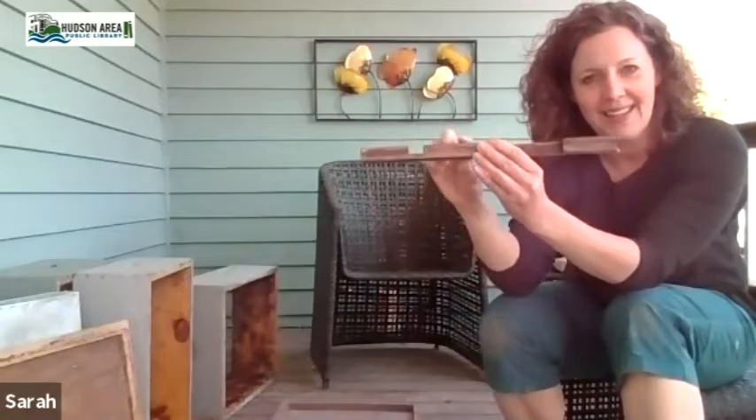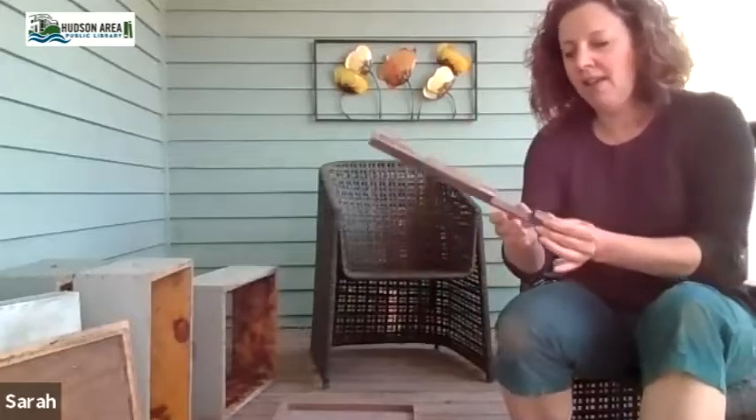On the first couple of days that you put your bees in, you use the tiny entrance. Then for the next several weeks as your colony grows, you flip it and use the medium entrance. Maybe a month or so later, when they get strong enough and the clover starts to bloom, you can take the entire entrance reducer away. By that point they're strong enough to defend the entire width of their entrance so they don't get robbed out or impacted by pests like mice.